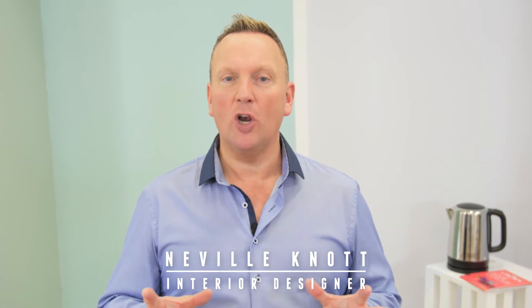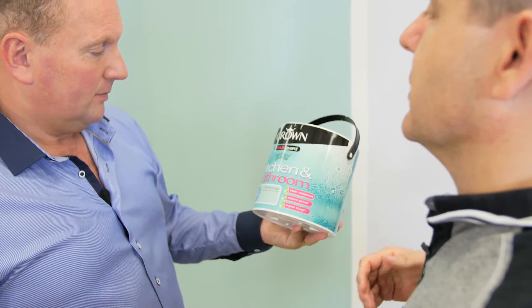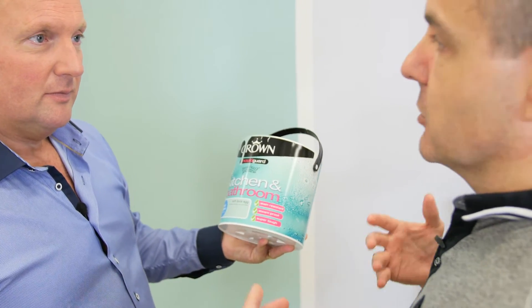When painting, choosing the right colour is only the first step. Picking the best finish is another key ingredient in determining how your final product will look and wear. To start with, let's look at two spaces in our home that need very special paint to keep them looking clean and fresh.